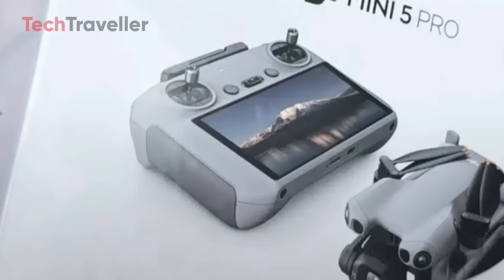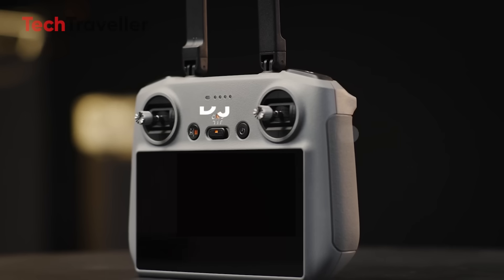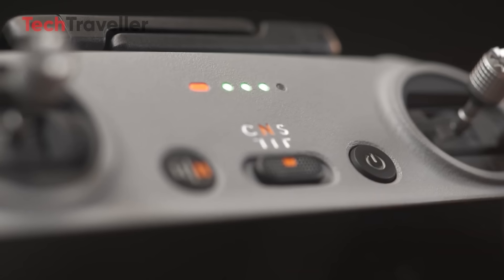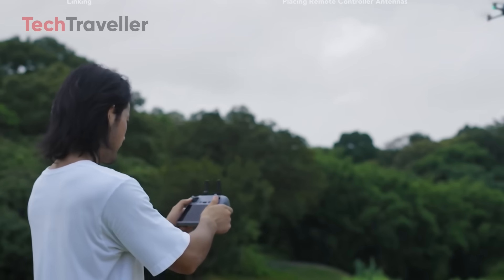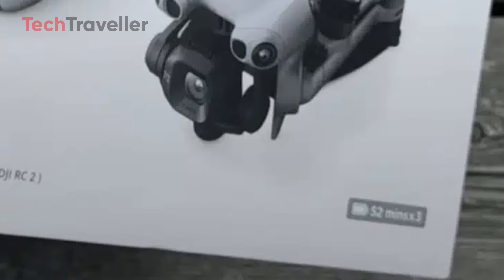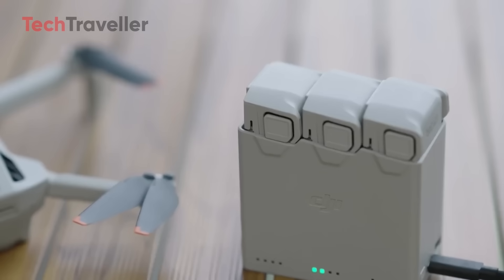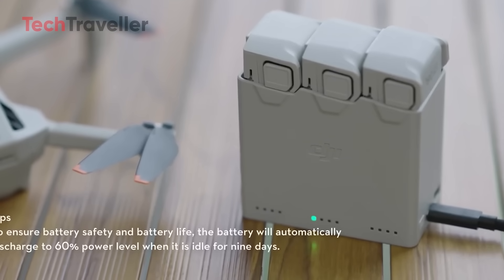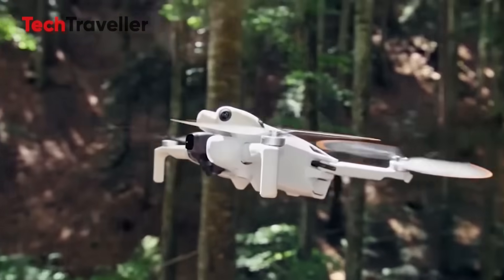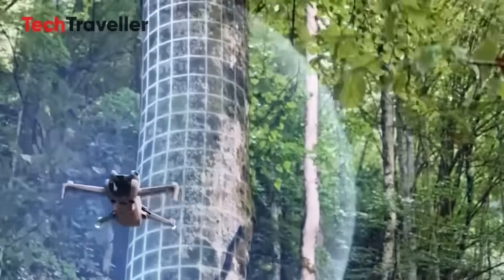Front and center on the box art, we see the DJI Mini 5 Pro bundled with the powerful DJI RC2 controller, complete with its built-in display. That means no more juggling your smartphone — just pure flying focus with a pro-level controller straight out of the box. Even better, the label proudly says Fly More Combo Plus DJI RC2. And that's not all — the front face shouts out 52 minutes by three, strongly suggesting three batteries, each promising up to 52 minutes of flight under ideal conditions. That's more than two and a half hours of airtime in one kit — a major endurance upgrade compared to previous mini-series bundles, making the Mini 5 Pro a true game changer for travelers, content creators, and everyday pilots.